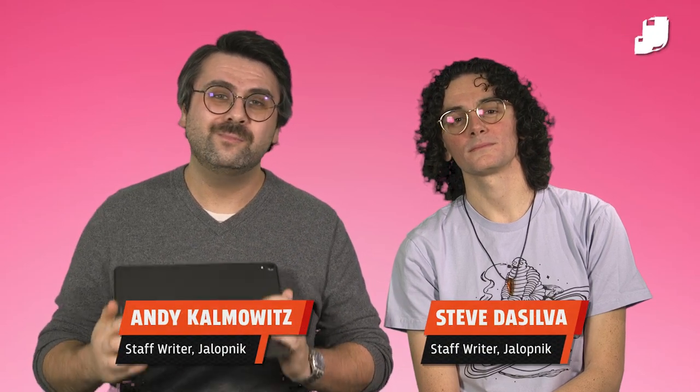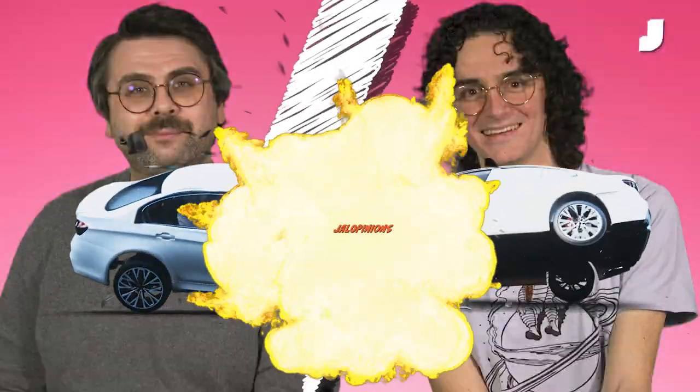On this iPad is a random question. We're going to discuss it. You're watching Chill Opinions. Best color on a sports car?